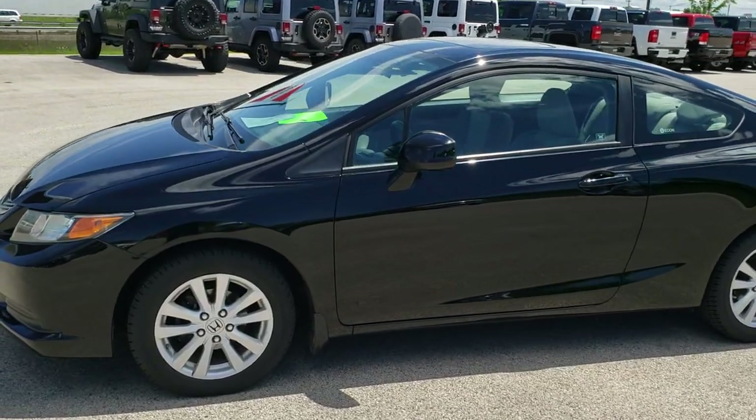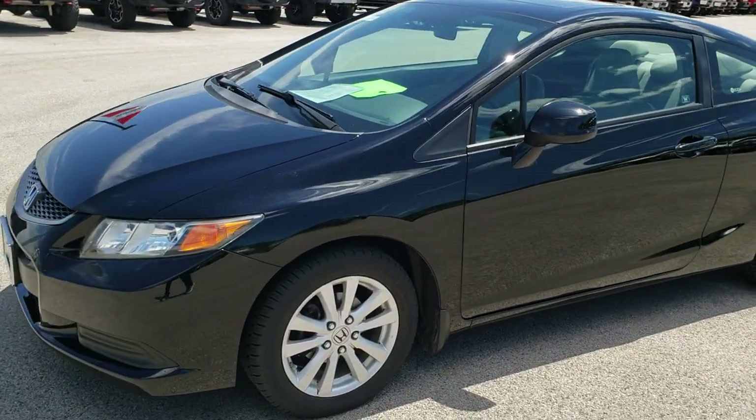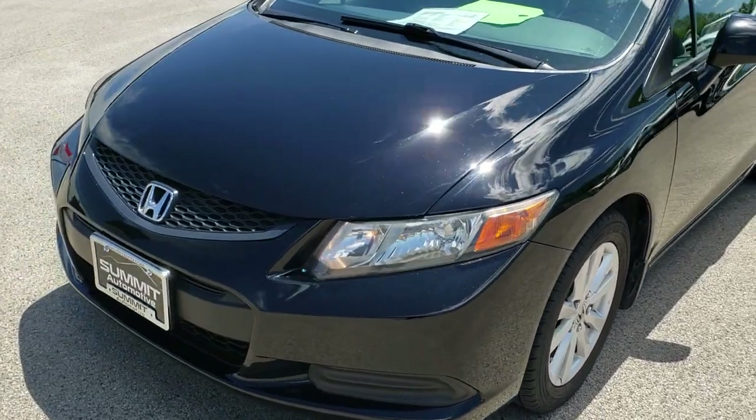This is stock number 9J439A. We are here at Summit Automotive in Fond du Lac, Wisconsin, your new and used car headquarters.